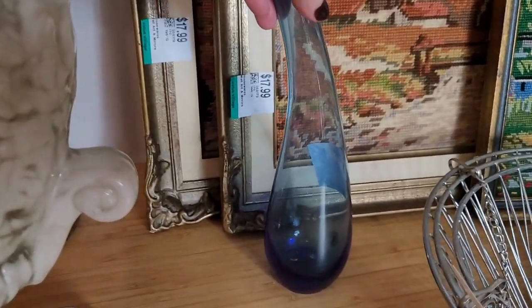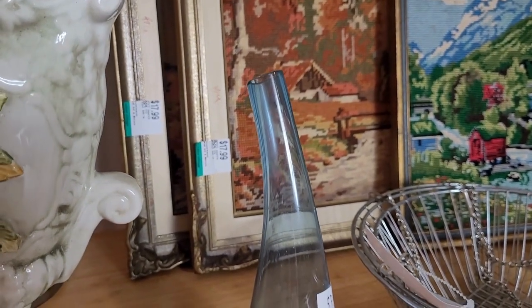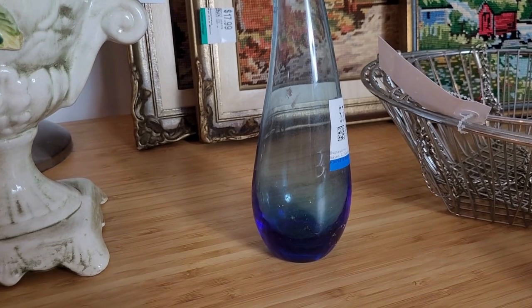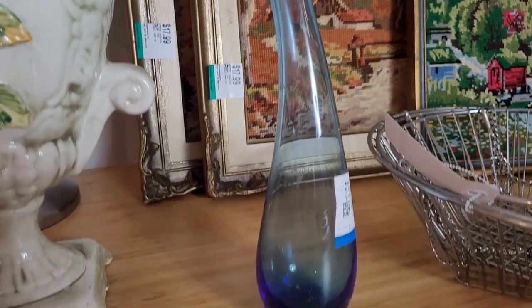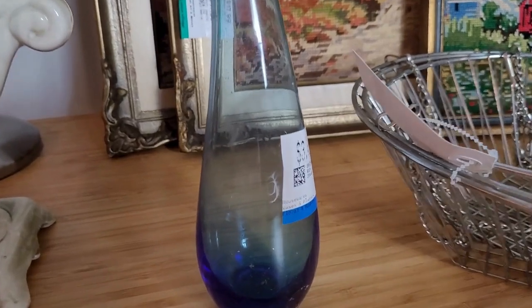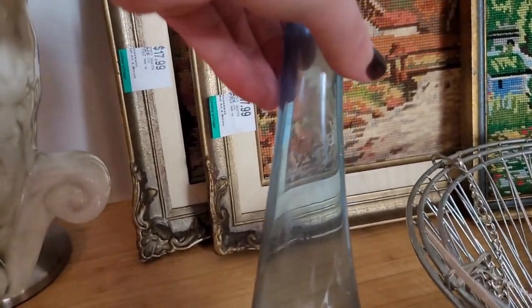Another vase is this hand-blown IKEA collectible vase. I've picked up three of these now from different Value Villages — I always grab them when I see them. They're quite beautiful and minimal, come in great colors. I hadn't picked this navy blue one up yet, and it was only $3.49 with 20% off. People do collect these.